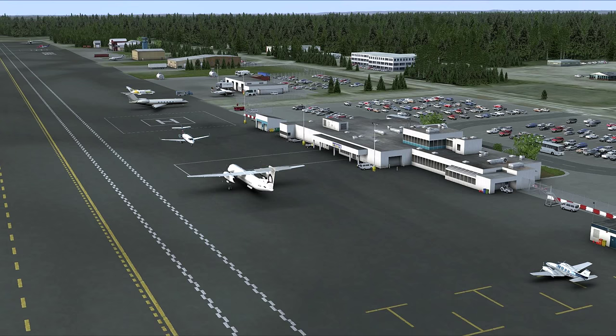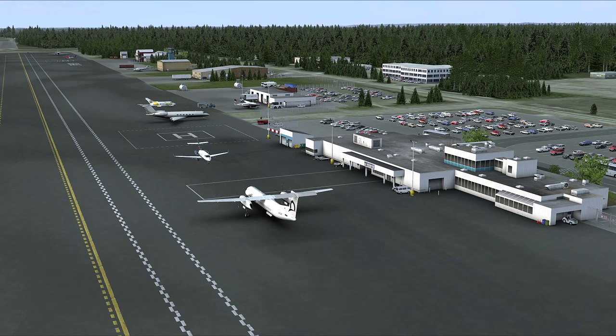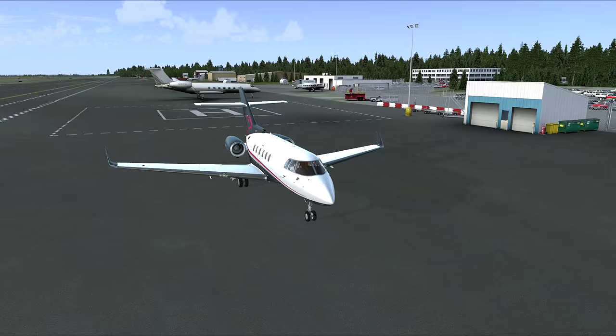Hello and welcome to this episode of FS Mania. Today we are located at the Kenai Municipal Airport in southern Alaska, preparing to fly the Coronado version of the Hawker 850 XP to one of the most remote places in North America.